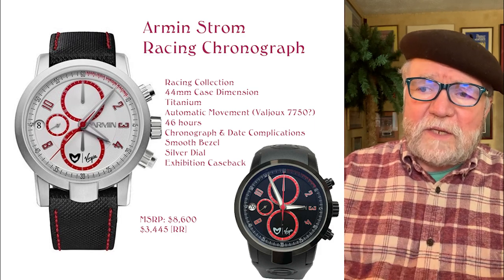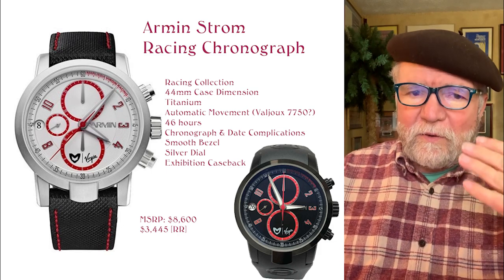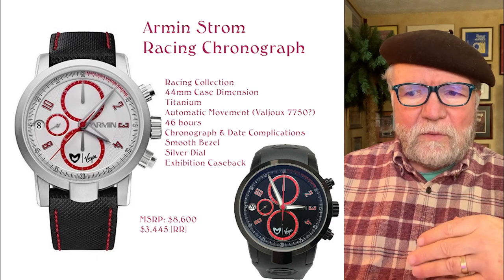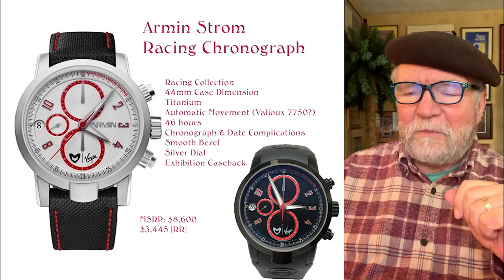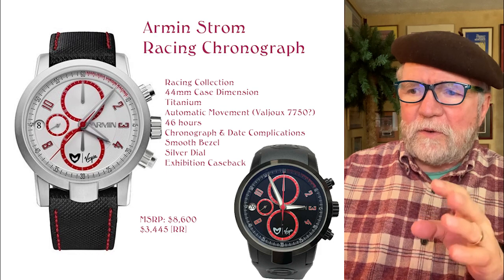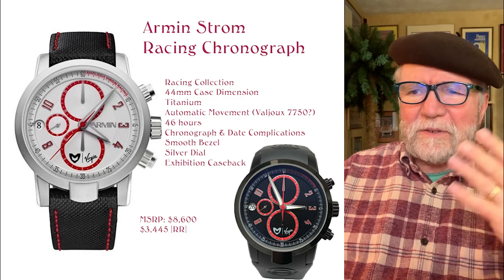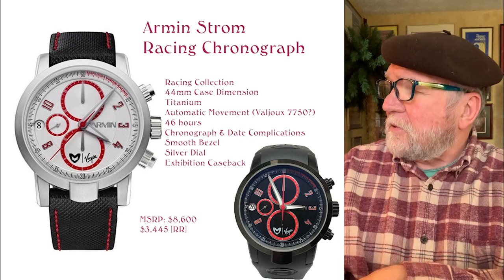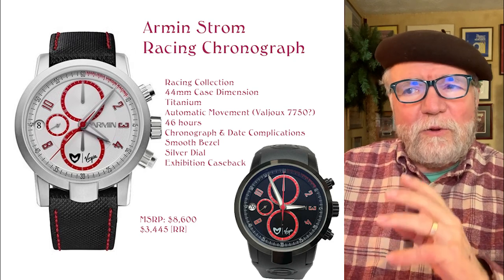The MSRP on this is $8,600, which is not a killer high price as far as luxury watches go. But I found some available for around a little over $3,000 — you should always try to negotiate. This one was at a place called the RealReal, and there were a couple of different ones. They're something from the Marussia racing thing — some kind of race between the English and the Russians — and it looks like it was sponsored by Virgin Airlines. It looked like a very interesting watch.